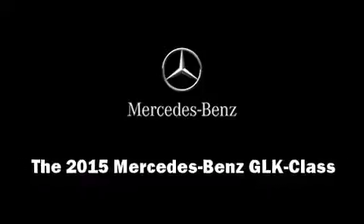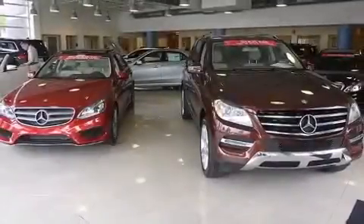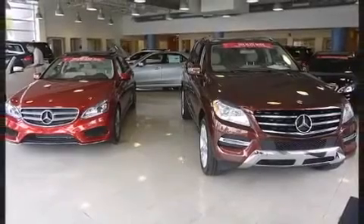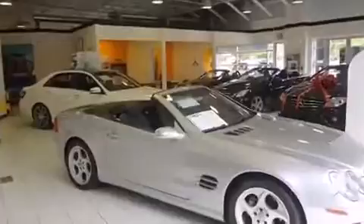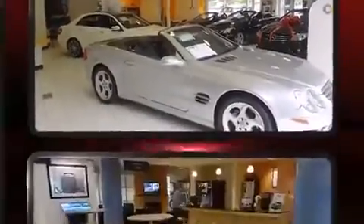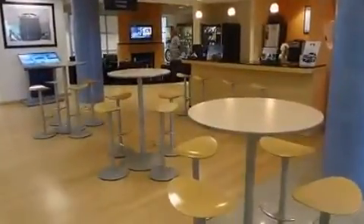Outstanding design defines the 2015 Mercedes-Benz GLK class. A 3.5-liter V6 engine pairs with a sophisticated 7-speed automatic transmission, providing a smooth and predictable driving experience.